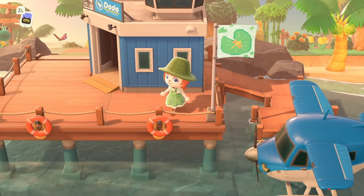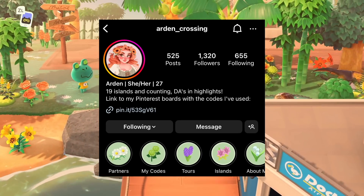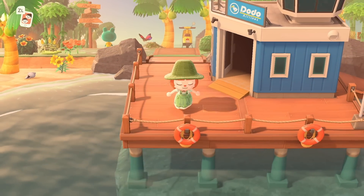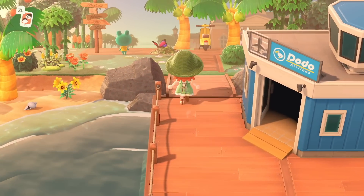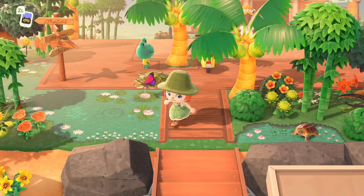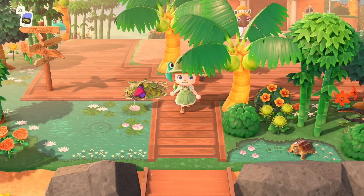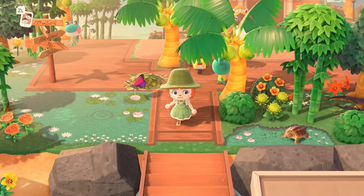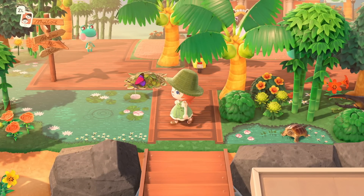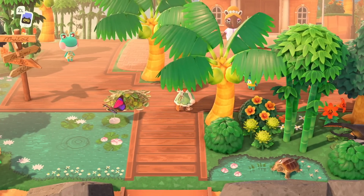This is the island of Dragonfly by Arden underscore crossing on Instagram. If you've been around my channel for more than like right now, you're probably familiar with Arden's work because she is the gift that keeps on giving. I recently toured her spring retro island. She's in many of my inspiration videos — she's just really talented. You can already tell by this entrance that it's going to be a great island. We're already seeing two frogs. This is a good omen for this island tour. Let's get right into it.